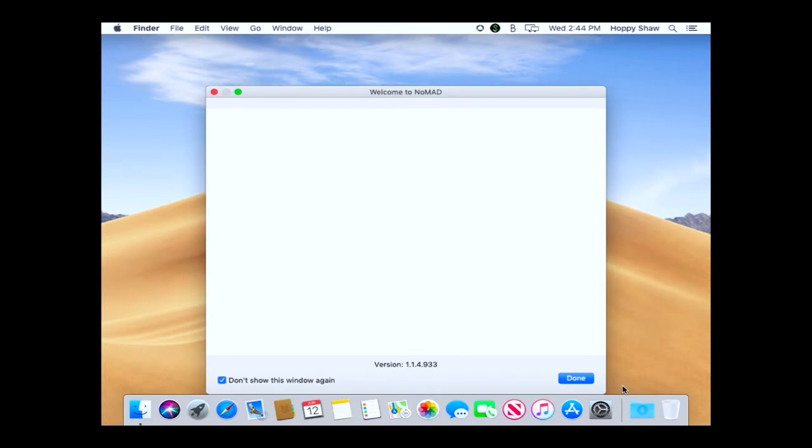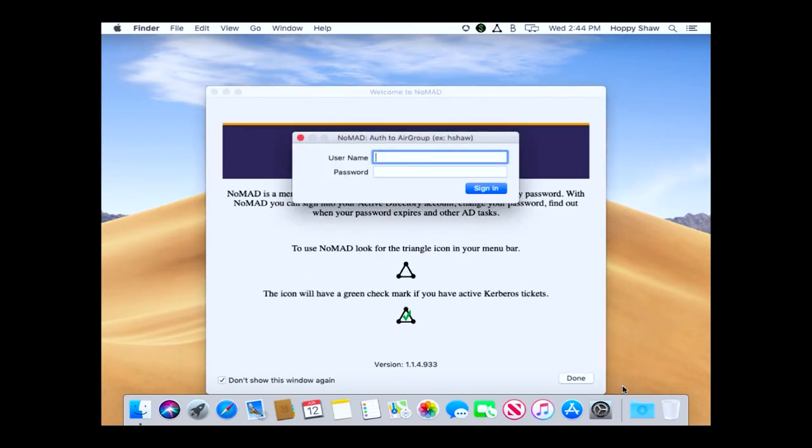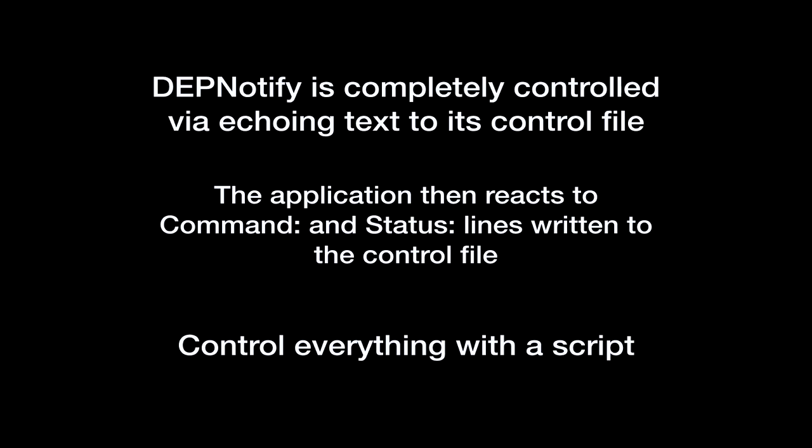They are able to log back in — again it's their single sign-on password even though it's a local account. They're not domain joined at all. These are not domain-joined Macs because we use Nomad. If you haven't heard about it, I have links all over the place and a slide dedicated to links. This presentation isn't about Nomad, but I'd be remiss if I didn't shout it out. What's going to happen is it's asking for their single sign-on password to connect to Active Directory. Once it connects, it gets a Kerberos ticket, puts it in the keychain, and allows access to Active Directory resources.